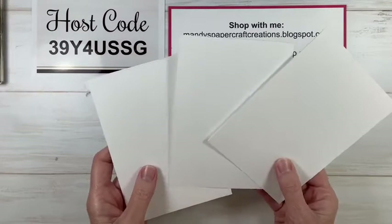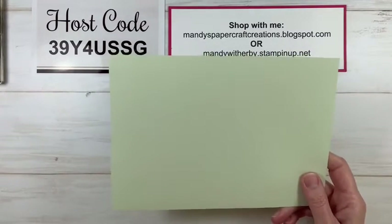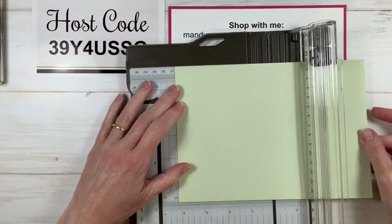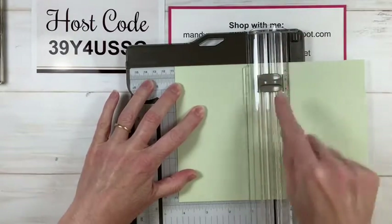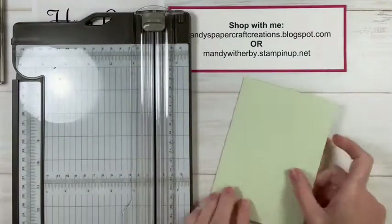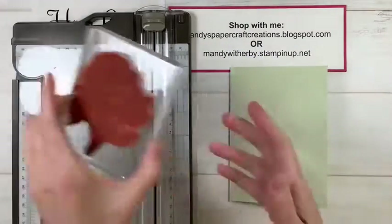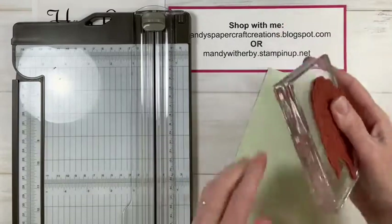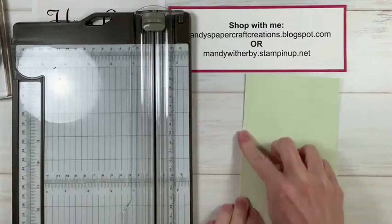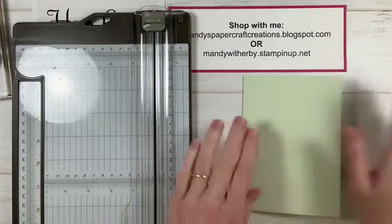Now I have a piece already cut of our soft sea foam which is what we're going to be using today, but I haven't scored it yet, so we'll score that now. I'm going to take that to 10.5 or 10 point 5 and score it with my scoring blade - remember, it's the light coloured blade that is your scoring blade. Then I'm going to fold that in half and burnish it with my bone folder. If you don't have a bone folder but you have one of our clear stamp blocks, you can use the edge of your stamp block to run along the edge. Just make sure whatever you're using is clean so you don't get any ink on the cardstock.